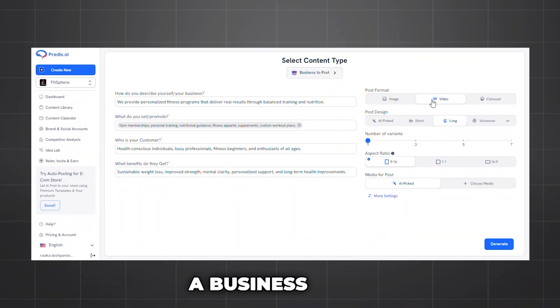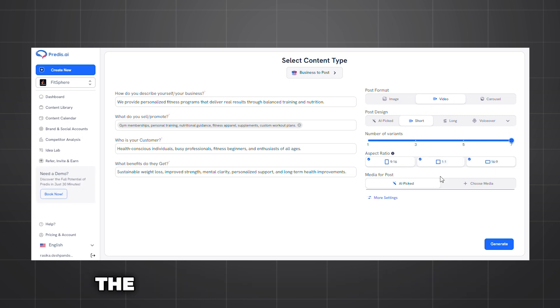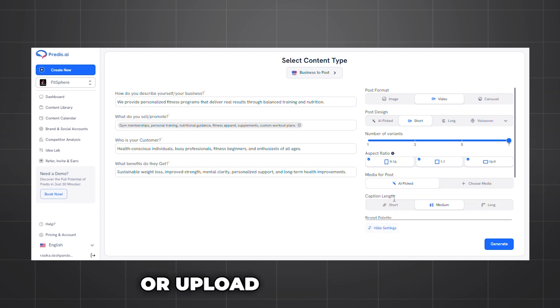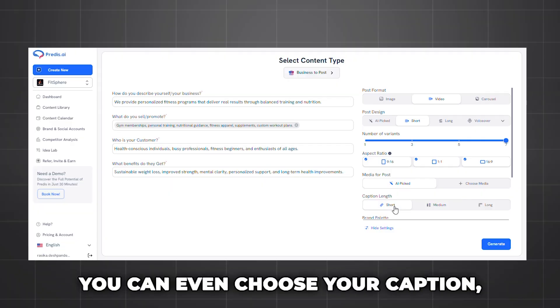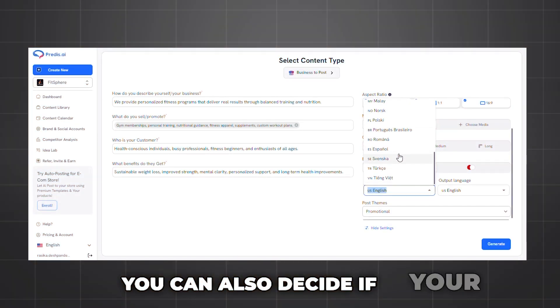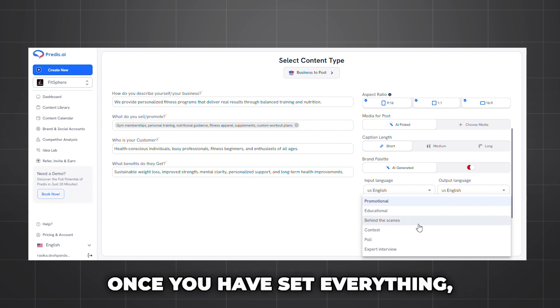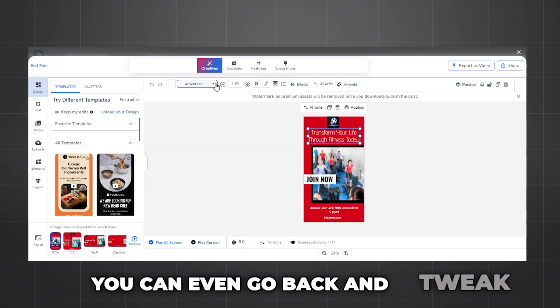Let me show you the easiest way to create content. Let's start with creating a business post. You can select the number of variants you want and even choose the aspect ratio that best suits the platform you're posting on. Need high-quality images? Use AI-picked images or upload your own. The customization options are endless — you can choose your caption length, brand palette, and input or output languages. Credis makes it easy to tailor everything to your needs. You can also decide if your post is educational, promotional, or something else. Once you've set everything, just hit generate and voila — your post is ready in seconds. You can even go back and tweak everything.